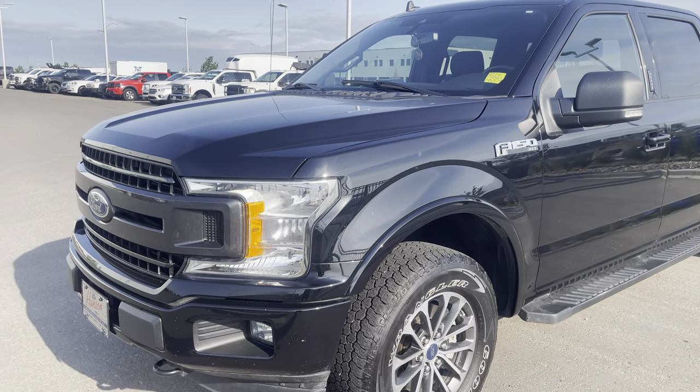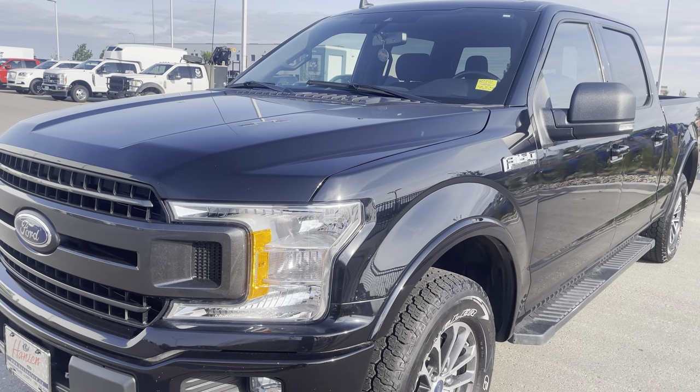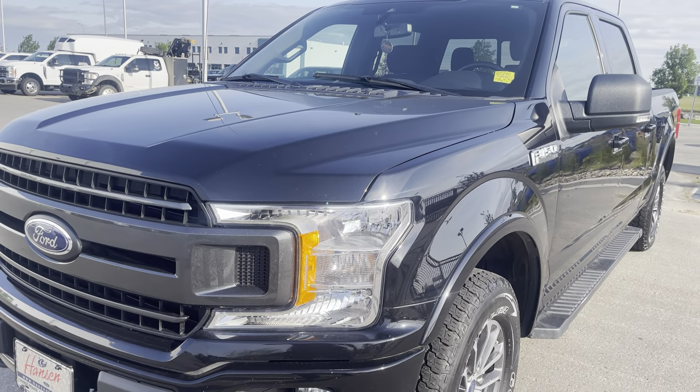Under the hood is the 3.5 liter EcoBoost twin-turbo engine. That is amazing power and great on fuel, thanks to the 10-speed automatic transmission.